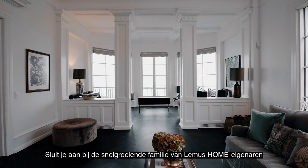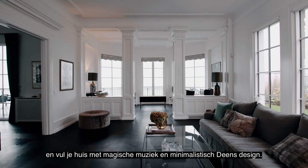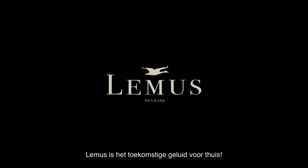Join the fast-growing family of LEMAS HOME owners and fill your home with magical music and minimalistic Danish design. LEMAS HOME is the future sound of home.